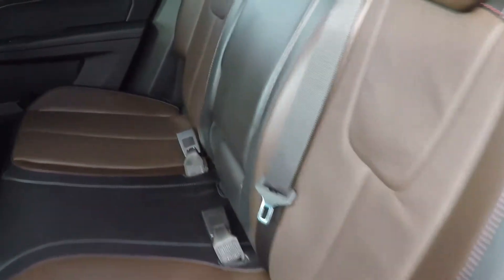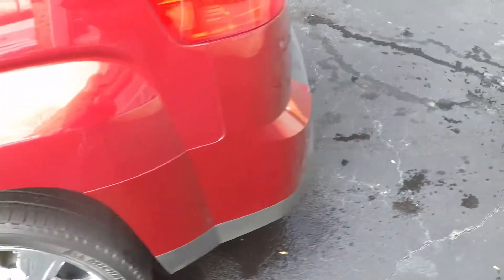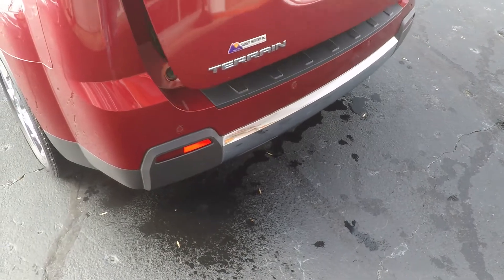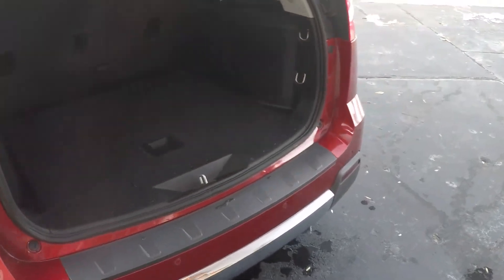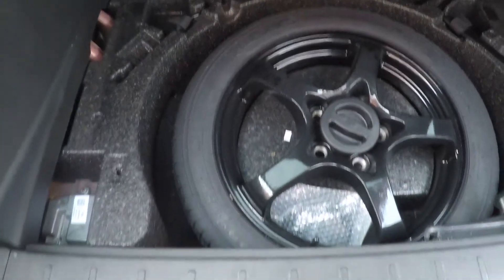Plenty of room back here, lots of leg room, and an armrest. The seats fold down — four or two — if you need extra space. It's got a power liftgate; you just push the button, which is nice when your hands are full of groceries or bags. And there's your spare.